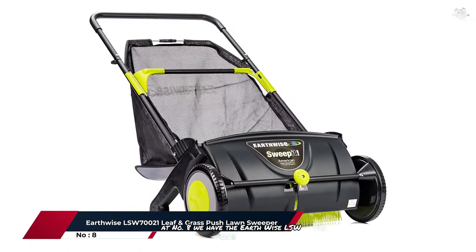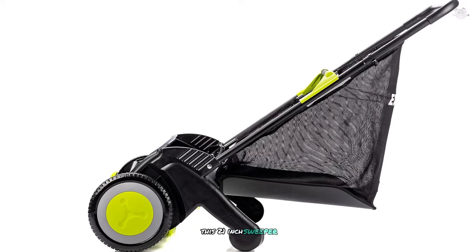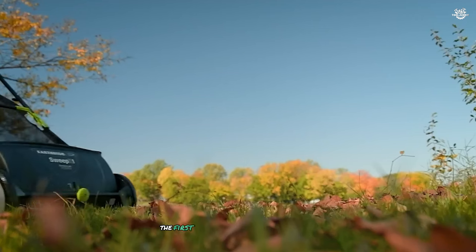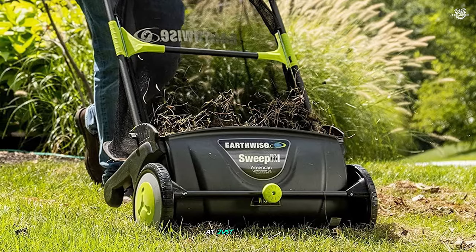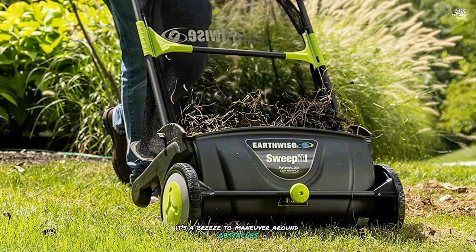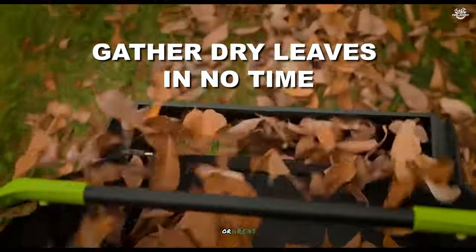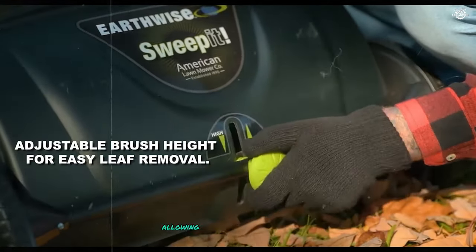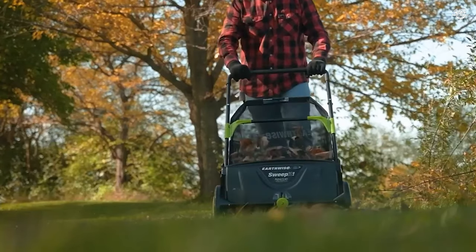At number eight we have the Earthwise LSW70021, a manual push sweeper that proves sometimes simpler is better. This 21-inch sweeper may be smaller than some competitors, but what it lacks in size it makes up for in maneuverability and ease of use. The first thing I noticed about the Earthwise was how light and easy it was to push — at just 13 pounds, it's a breeze to maneuver around obstacles like trees and flower beds, making it an excellent choice for smaller yards.